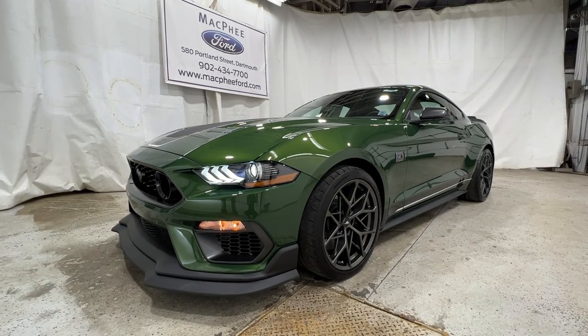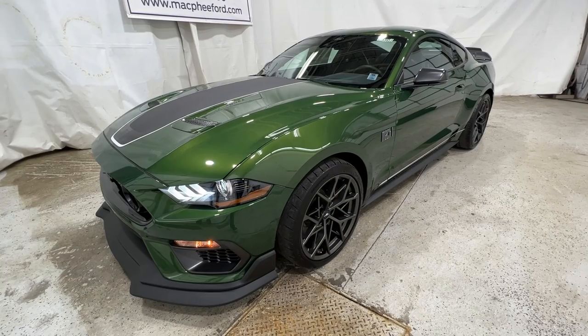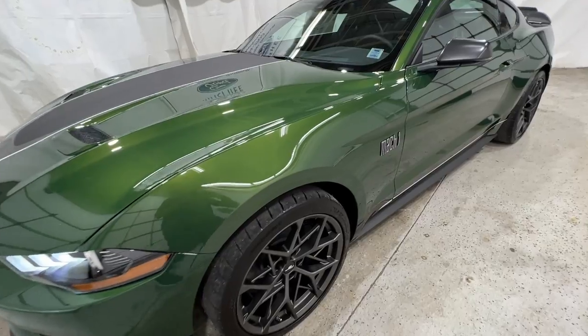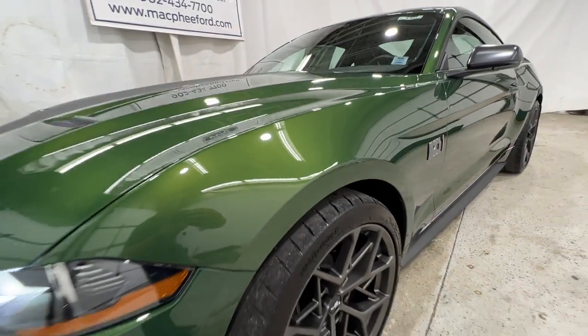Welcome back to McPhee Ford. Today we'll be looking at this brand new 2022 Ford Mustang Mach 1. Now this particular Mach 1 is a premium model, finished in Eruption Green Metallic, which is a new color for 2022.